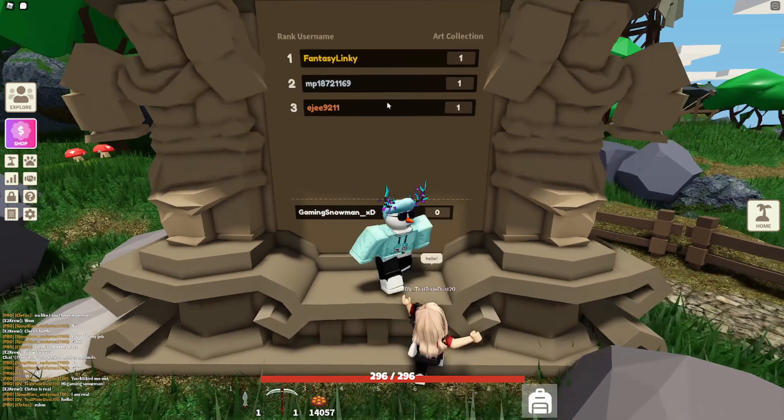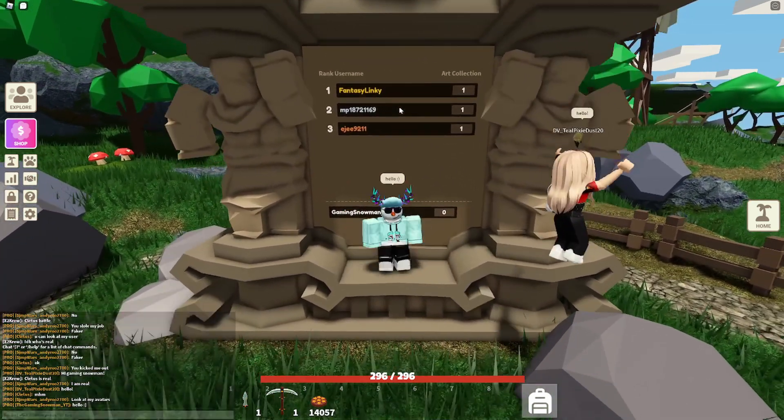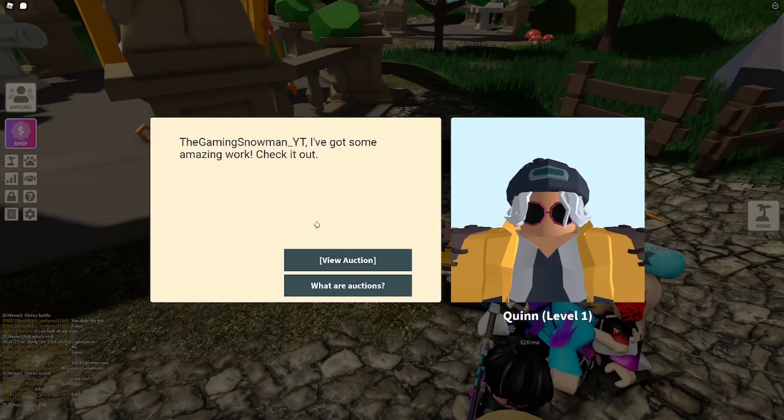This shows the amount of art pieces that certain people have. Currently there have only been three sold. They sell every single hour, and basically how you bid on an art piece is you talk to this NPC called Quinn.